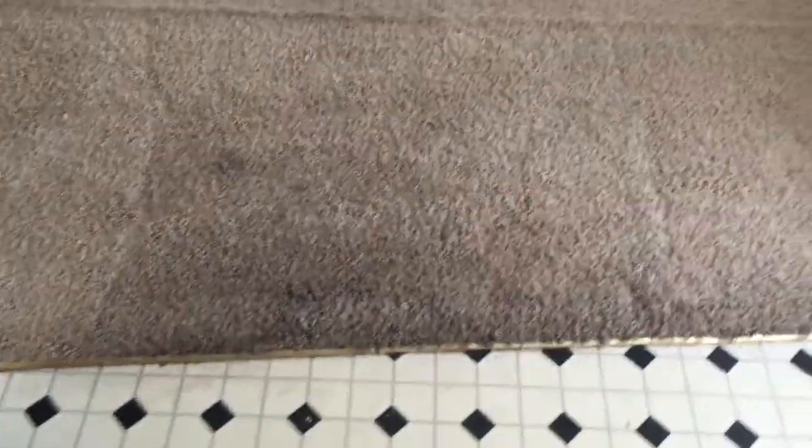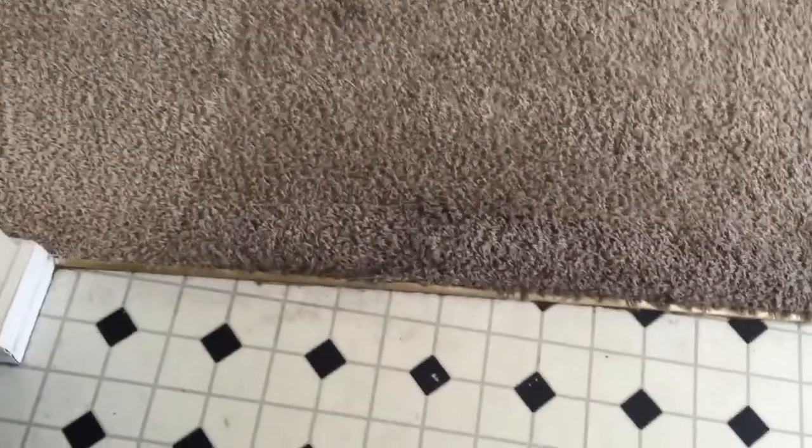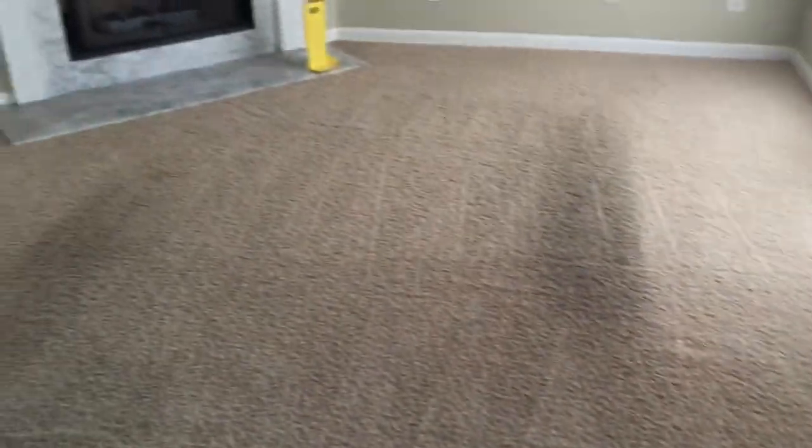As usual, I'll say on my videos: this is after vacuuming but before cleaning. I don't record myself vacuuming because that's a boring process, but the first thing I do is vacuum the floor to remove any loose debris or settlement. 90% of the dirt on the floor is loose particulate.